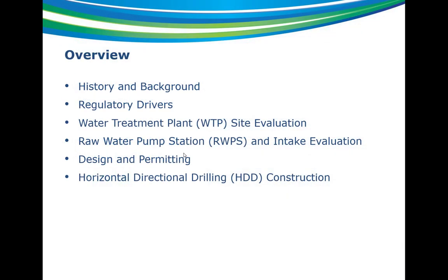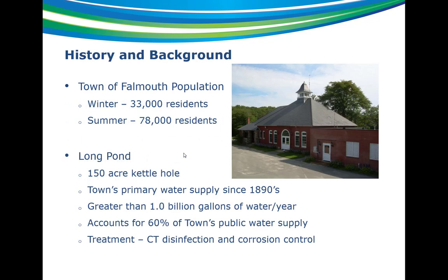Just an overview of the presentation. I'll give a little history and background on the Long Pond surface water supply itself, going into some of the regulatory drivers which ultimately led to the decision to construct the new treatment plant. Then knowing we were going to construct the treatment plant, we went through a site evaluation to determine the best location. Once we had the location, we conducted a raw water pump station intake evaluation, and I'll go into design, permitting, and the actual construction.